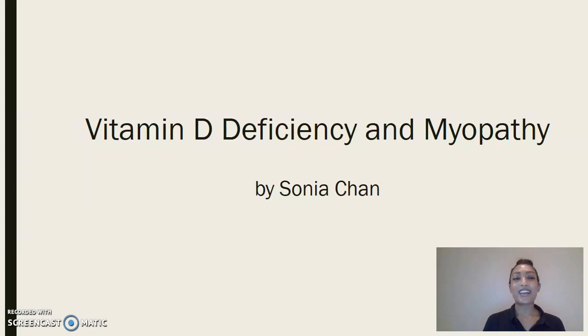Hi everyone, my name is Sonia and my research is on vitamin D deficiency and myopathy.